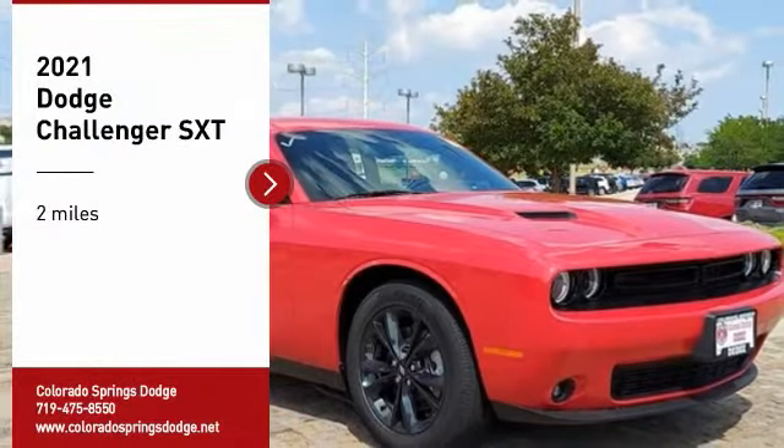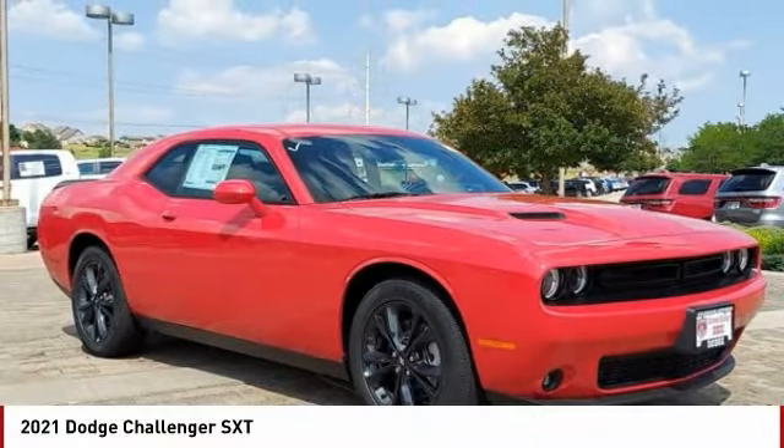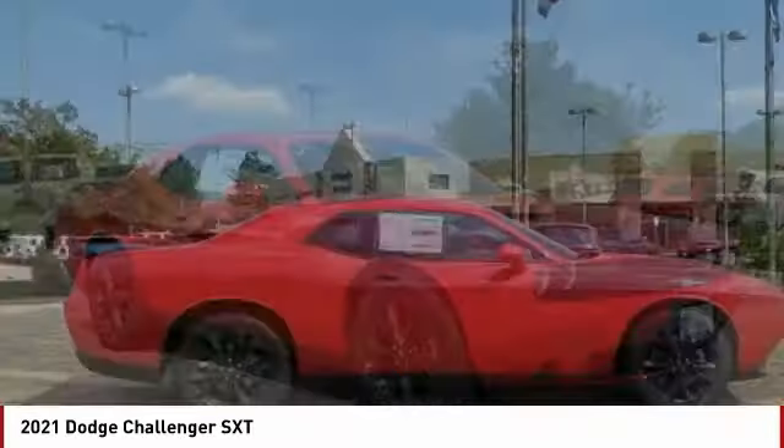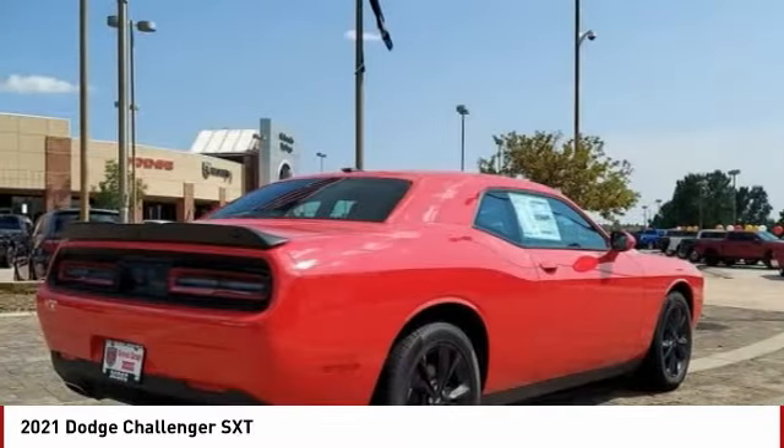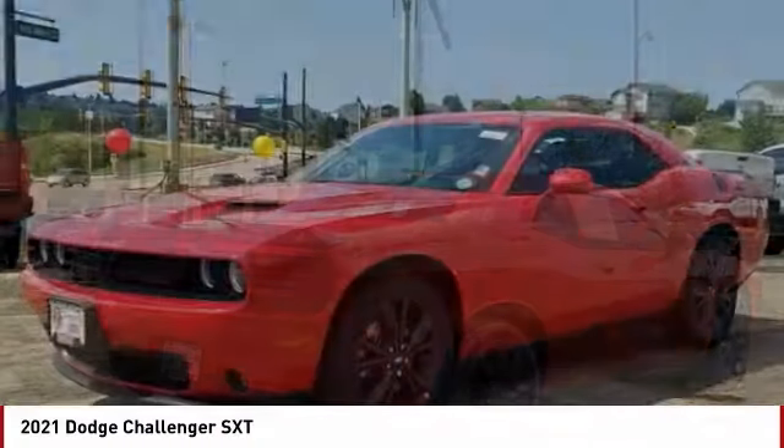Stop by and take a look at the 2021 Challenger. Rated most appealing midsize sports car by J.D. Power and Associates, the Dodge Challenger delivers on style and performance.